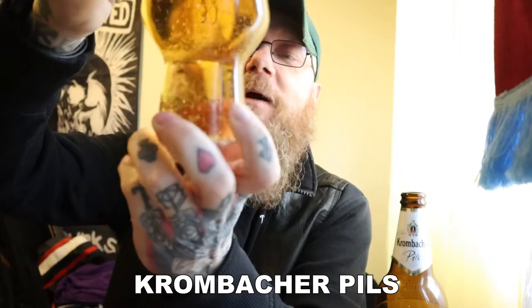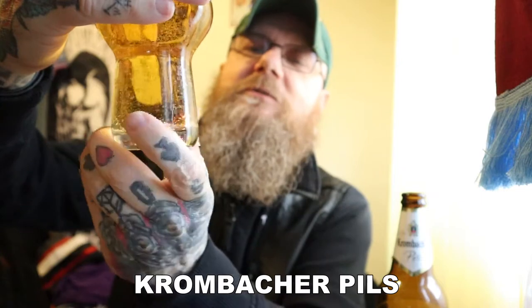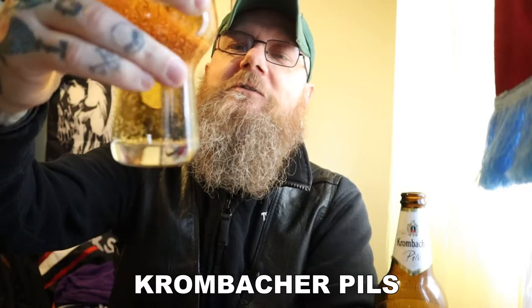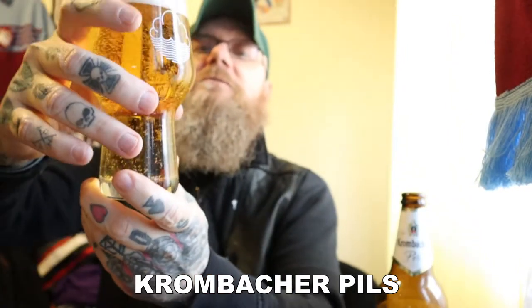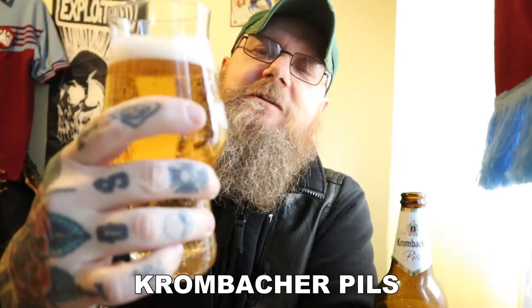I've got bubbles sticking to the side of the glass. Once again, I have to do something about that bloody dishwasher — it seems to not be clearing the residue off the glass when I take it out, which makes the beer look cheap with huge bubbles stuck to the side. Not good. But there's still loads of carbonation in that though.